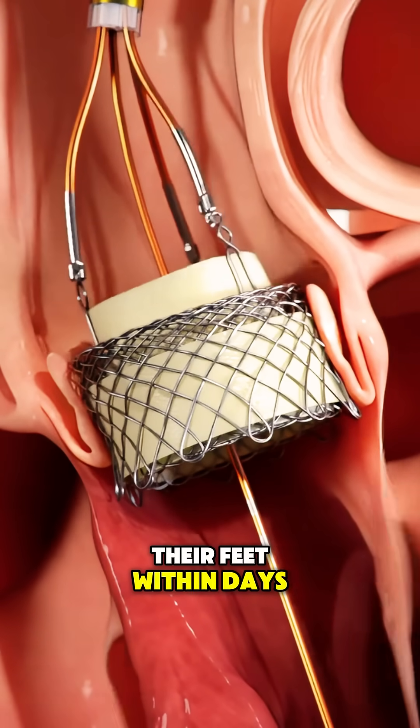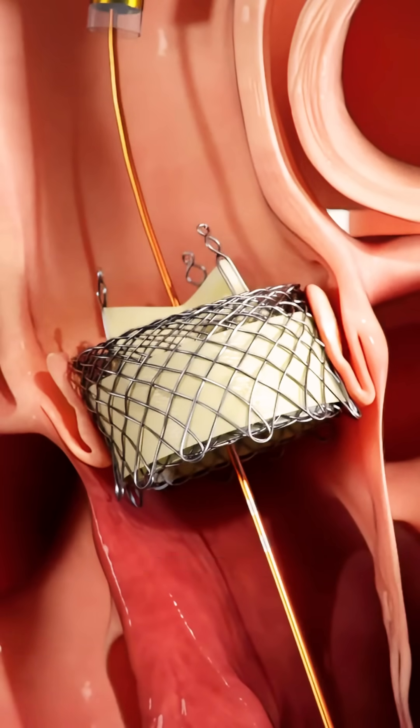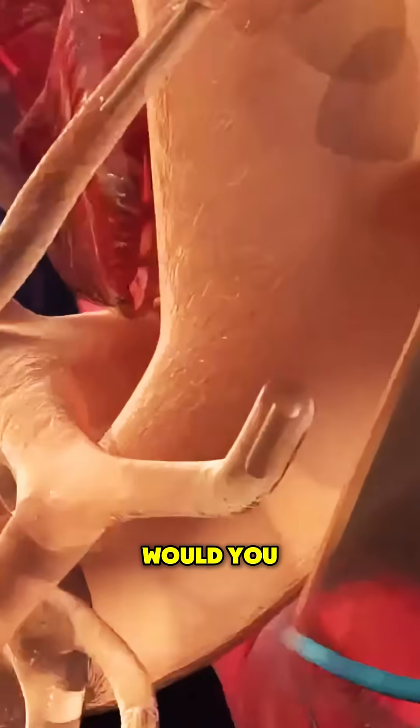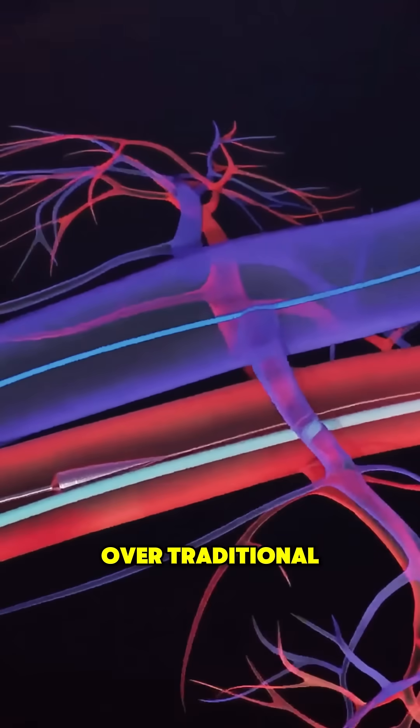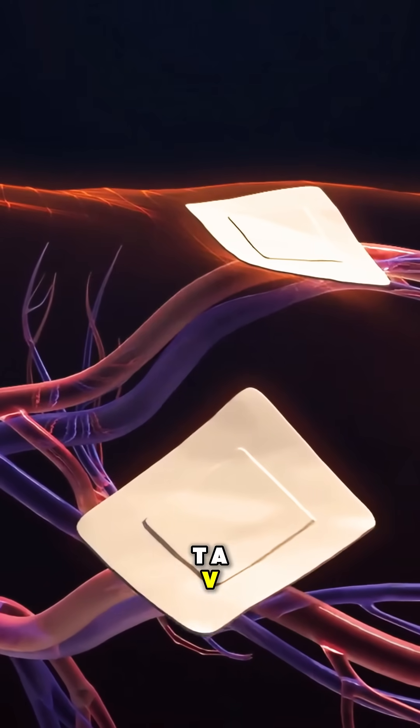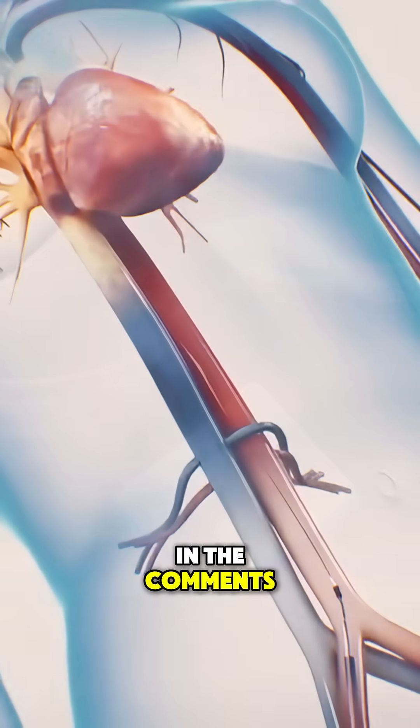Many are back on their feet within days, not weeks. Medical science feels like science fiction sometimes. Would you trust a procedure like this over traditional surgery? Drop your thoughts, and if you know someone who's gone through TAVI, share their journey in the comments.